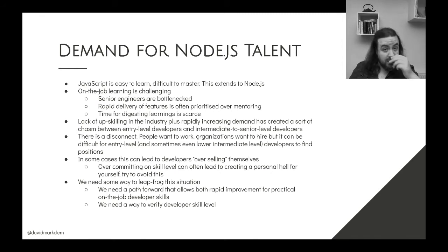What happens is they struggle to deliver and that turns into essentially a personal hell. That kind of approach can lead to working way too many hours. So try to avoid doing that — you'll get yourself into hot water. Ideally what we need is a way to leapfrog this situation. We need a path forward that allows for rapid improvement connected to real world scenarios, to real things that you do in a day job.